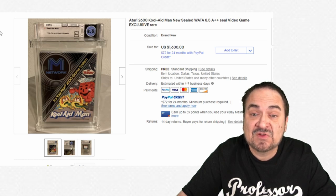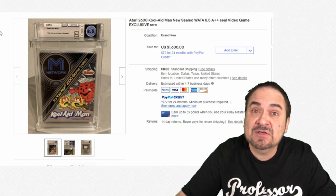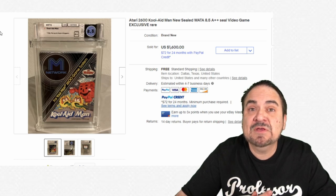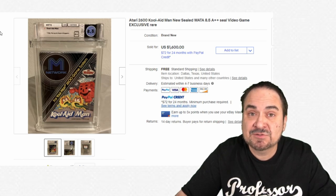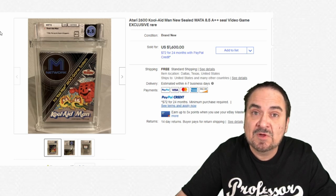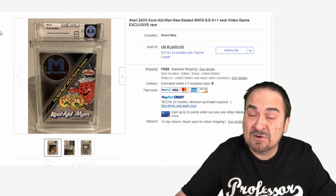Another odd advertising one is the Kool-Aid Man — a very interesting one, again strictly for advertising purposes. This is a sealed game, graded 8.5, and it sold for $1,600. You won't find this one every day. Most of these won't show up in standard collections, but if you look enough you're going to run into some of these scarce games.